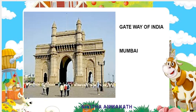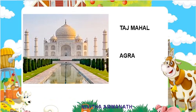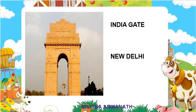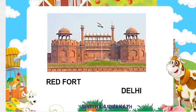Once more — this is Gateway of India, situated in Mumbai. This is Hawa Mahal, situated in Jaipur. This is Taj Mahal, situated in Agra. This is India Gate, situated in New Delhi. This is Charminar, situated in Hyderabad. This is Red Fort, situated in Delhi.